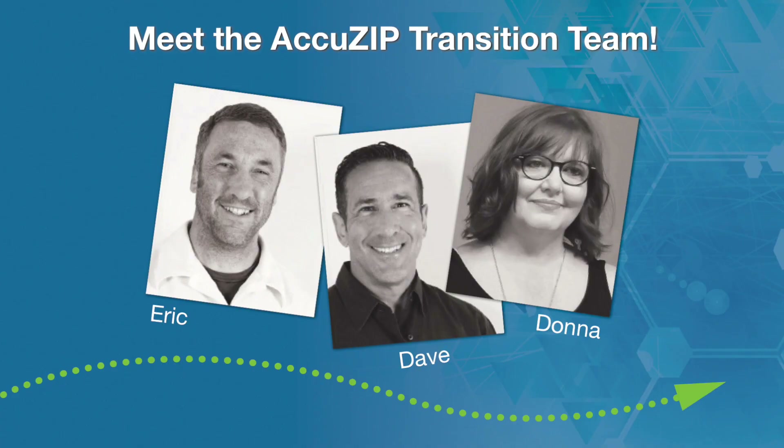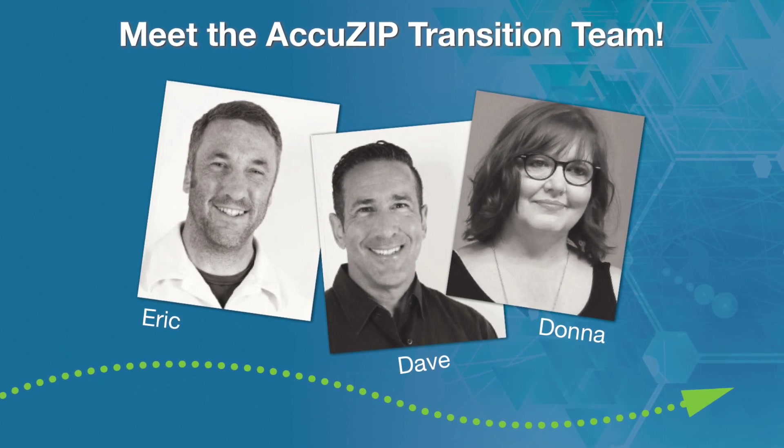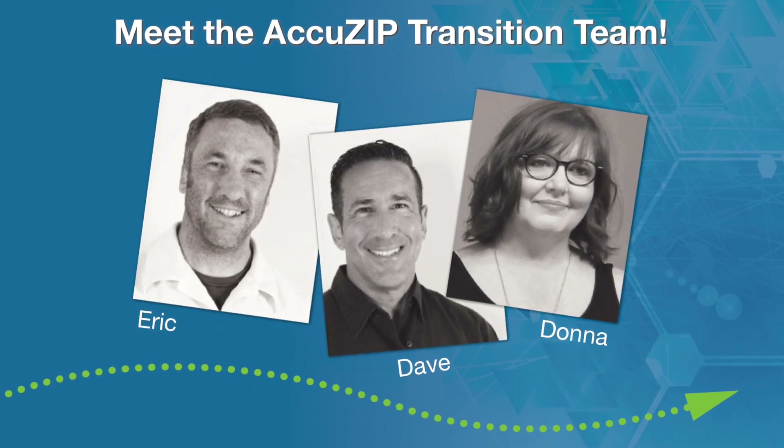In fact, AccuZip can get you up and running in their program on the same day you purchase. Their transition team makes switching easy and surprisingly enjoyable. Meet Eric, Dave, and Donna — their job is to get you up and running fast. They can even log into your system remotely to walk you through your first mailing.